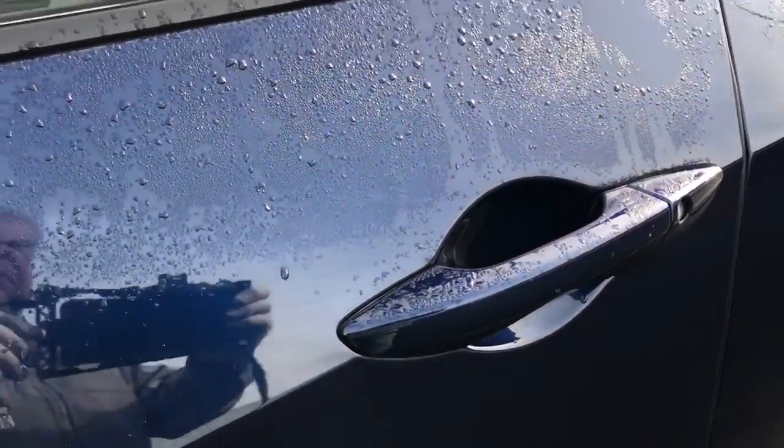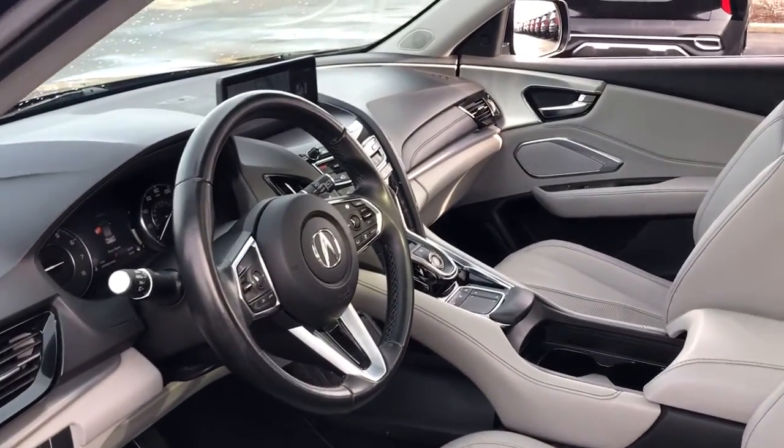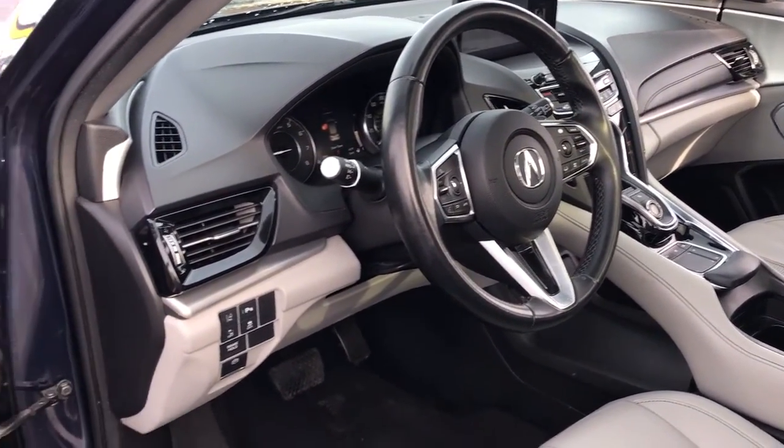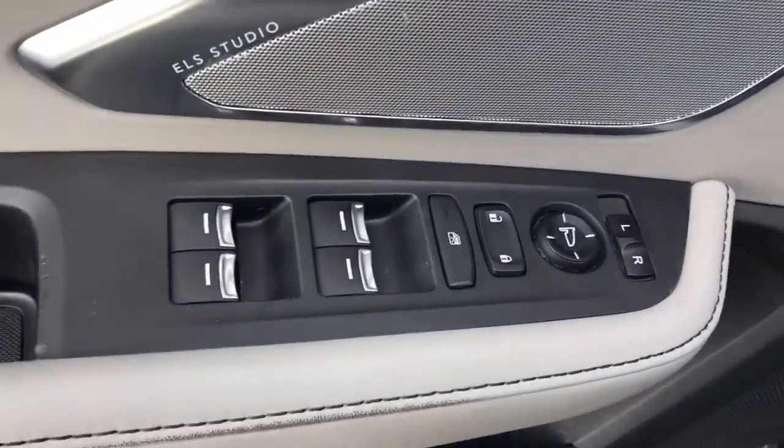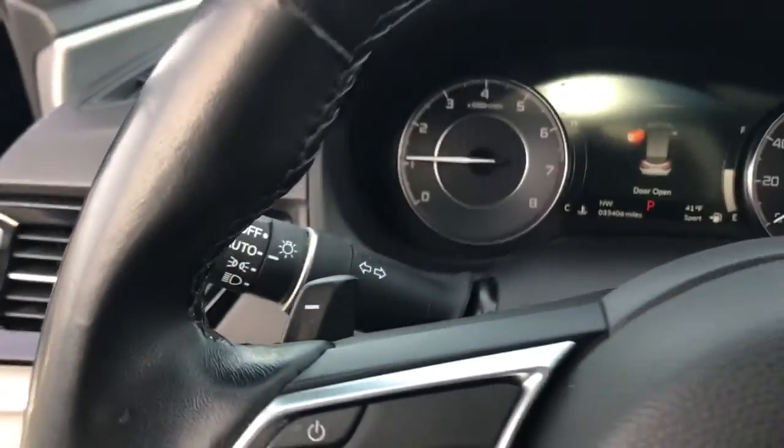Navigation system, sunroof, keyless entry, premium sound system, power passenger seat, heated mirrors, lane-keeping assist, satellite radio, power liftgate, aluminum wheels.